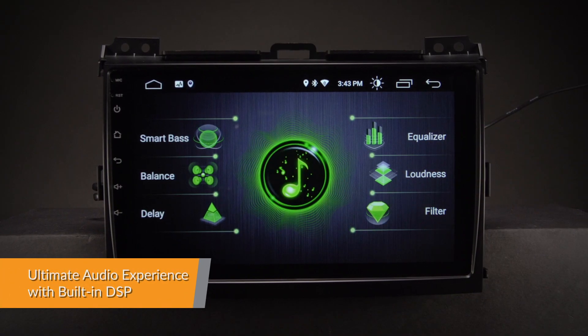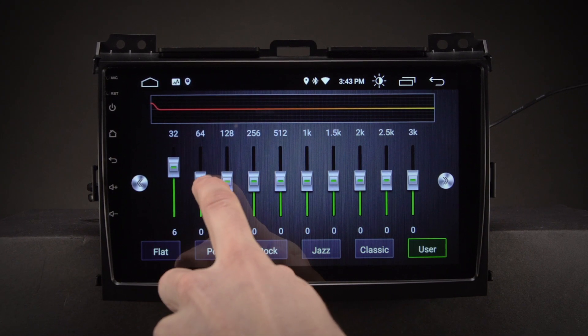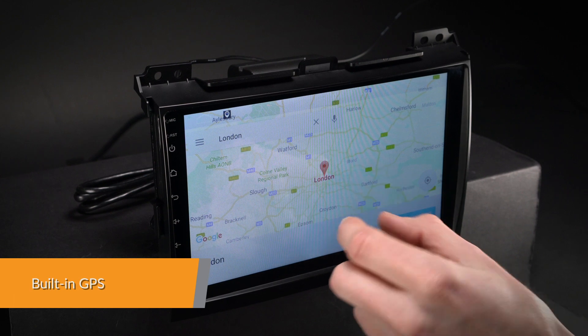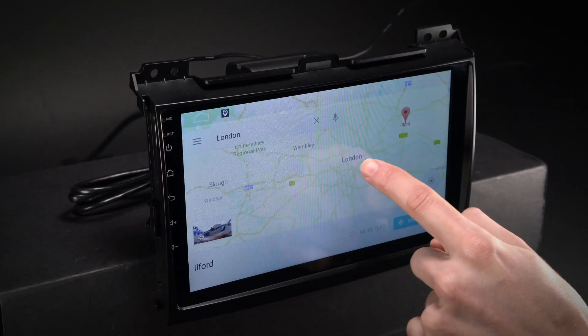Designed exclusively to enhance the audio quality, this unit will surely take your music listening experience to the next level. It supports various Android navigation software including iGo, Google and more.